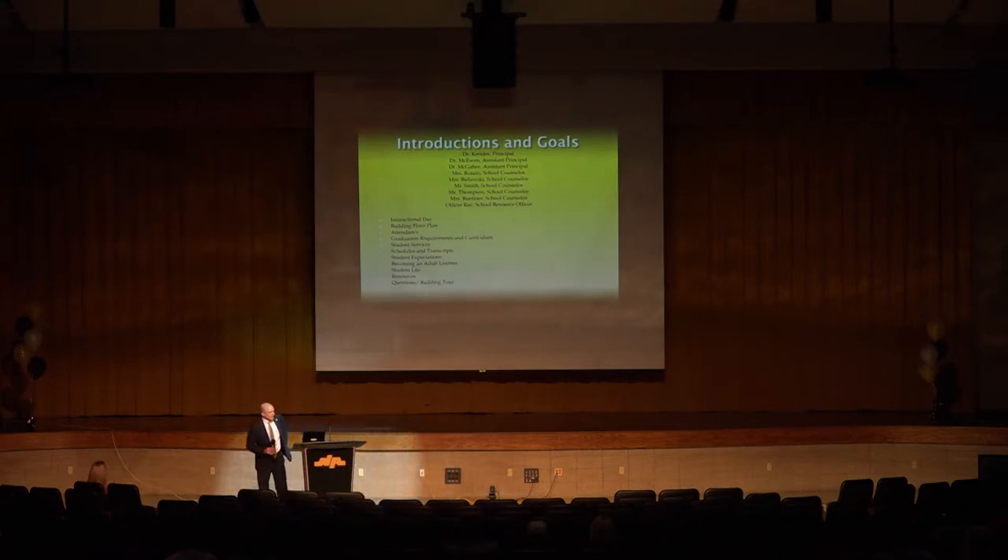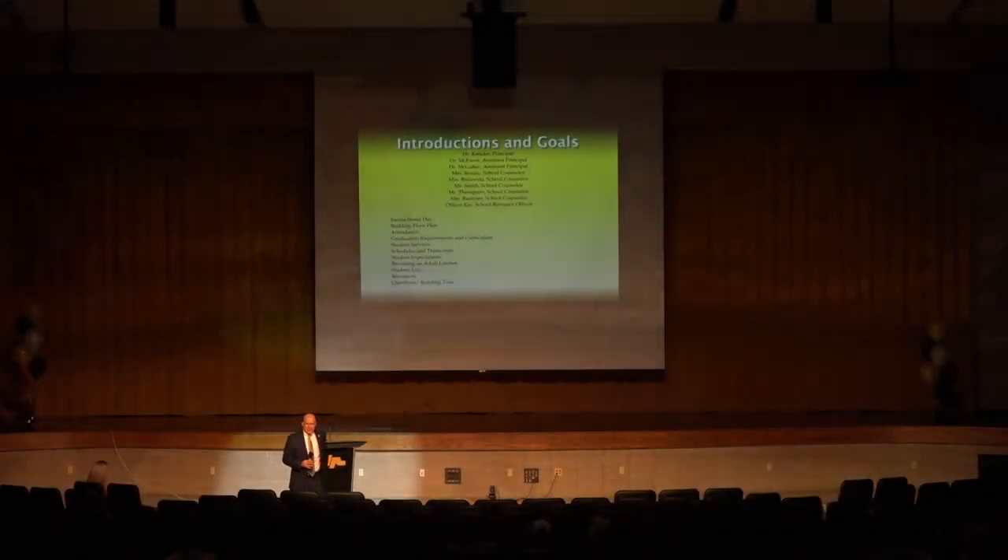The agenda for this evening: a brief introduction, talk about the instructional day, the building floor plan, how we monitor attendance, the different types of technology available to you, some expectations, getting involved with student life, and then we'll close up with some open questions.